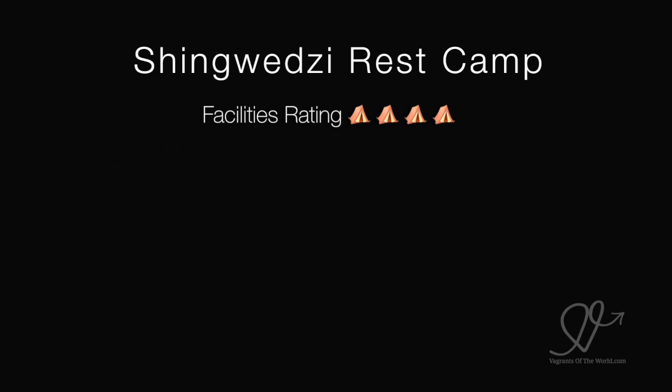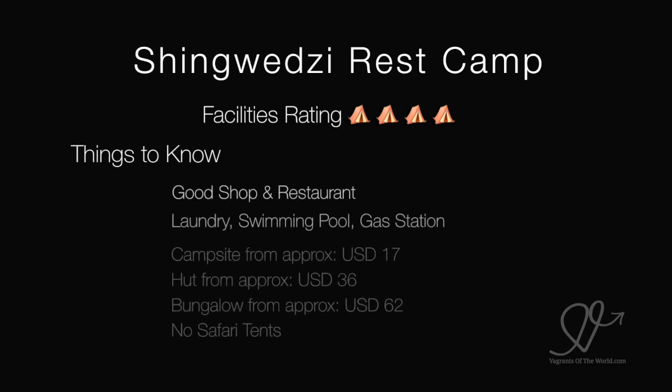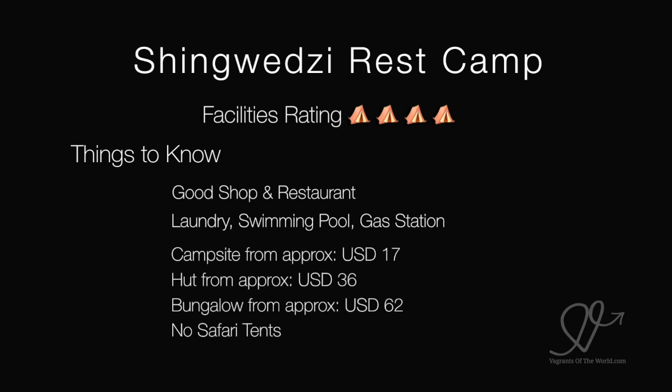Shingwedzi Rest Camp — we gave it a 4 out of 5 for its facilities. It's got a good shop and restaurant, laundry, swimming pool and gas station. Camping starts from $17 a night, huts from $36 and bungalows from $62. There are no safari tents.